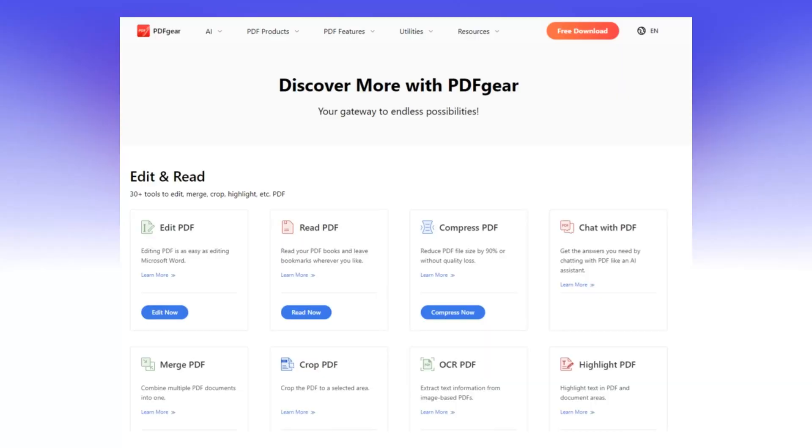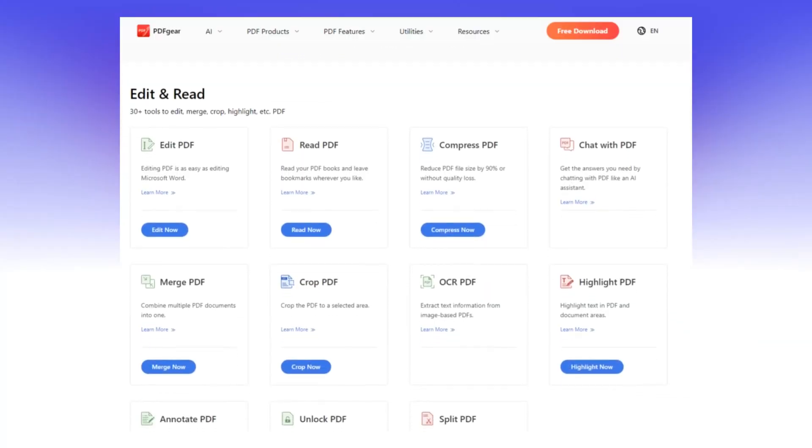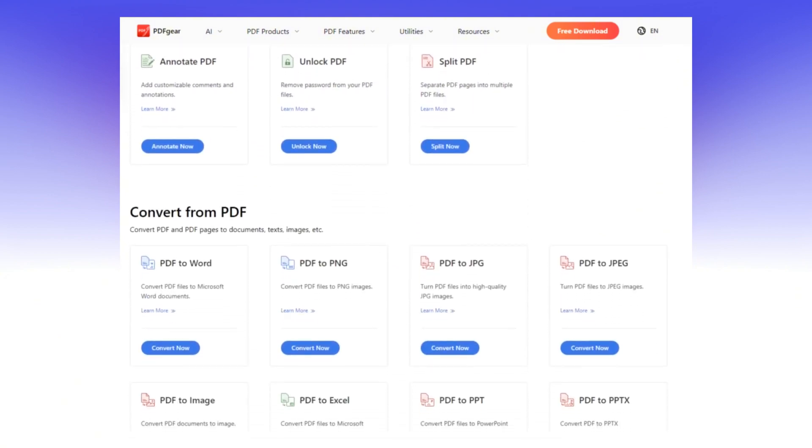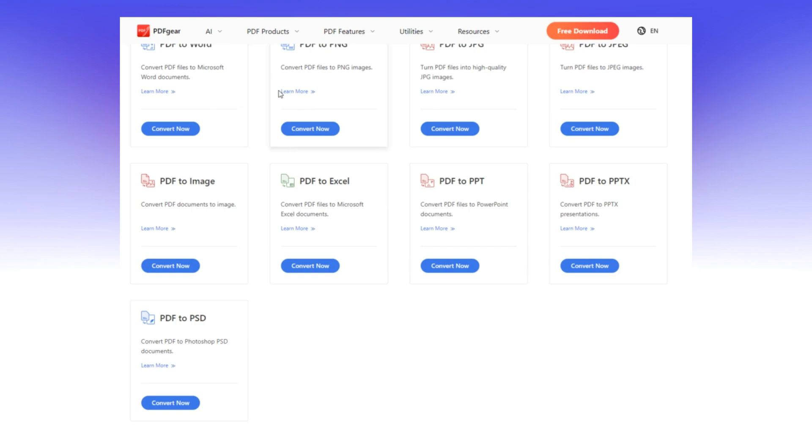Let's talk about PDF Gear. If you deal with lots of documents, you're going to love this app. It's a free tool for editing, merging, and converting PDFs with a bunch of features — it allows you to sign, annotate, and merge PDFs. The disadvantage is that the free version has limited features compared to paid alternatives, but for basic PDF management this is a must-have on your Mac.